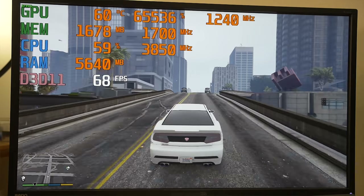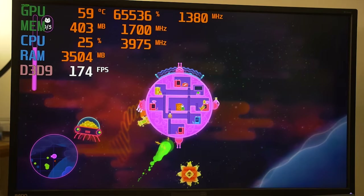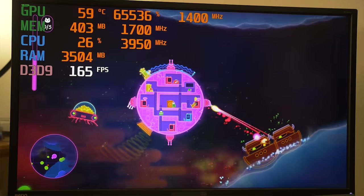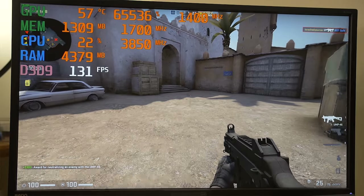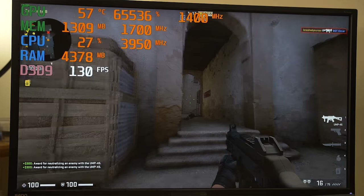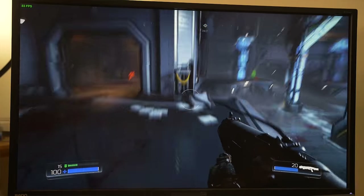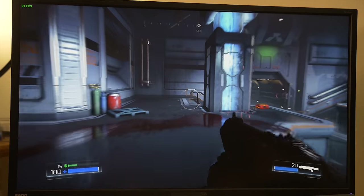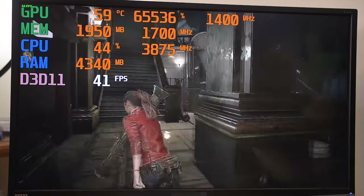I tested five games today, and I'm going to show them in order of least demanding to most demanding. I spent quite a bit of time in each game to find the most optimal settings in terms of quality and resolution that would still deliver at least 60 frames per second on average — and potentially more than that depending on the title. For competitive or eSports titles, I felt a frame rate higher than 60 FPS was necessary for an ideal experience, so I scaled the settings appropriately.